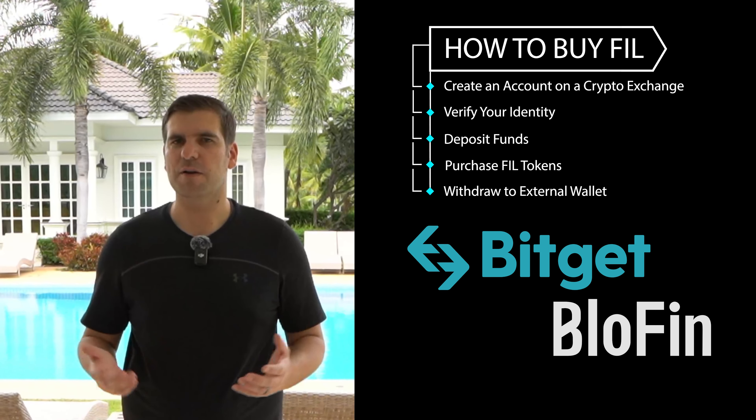Filecoin isn't just another cryptocurrency — it's a pioneering project that's reshaping the future of data storage and the internet itself. With its innovative technology, strong team, and ambitious roadmap, Filecoin offers a unique opportunity to be part of the next generation of the internet. Whether you're interested in decentralized storage, looking for new investment opportunities, or simply curious about the future of blockchain, Filecoin has something to offer. However, as with any investment, it's important to stay informed and consider both the potential and the risks before making any decisions. If you found this video helpful, don't forget to like, subscribe, and hit the notification bell for more insights into the world of cryptocurrency and blockchain.